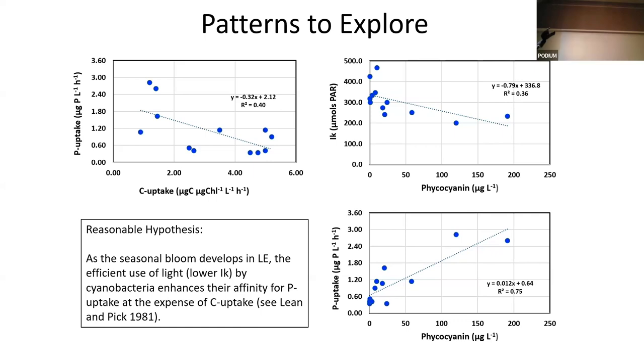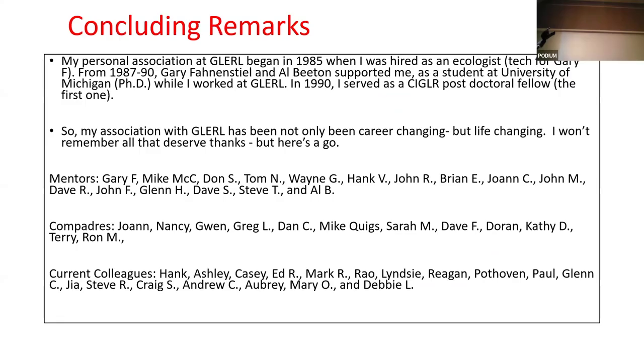I just want to show this slide and say thank you to GLORO. They've been present throughout my career. Thank you.